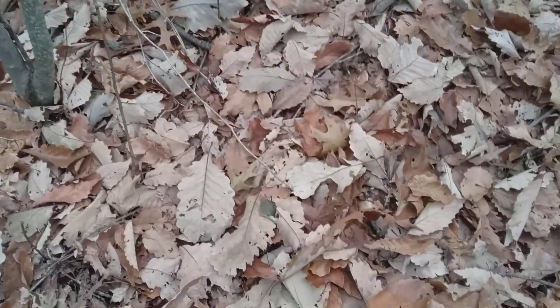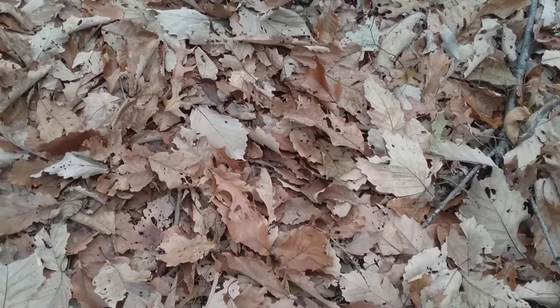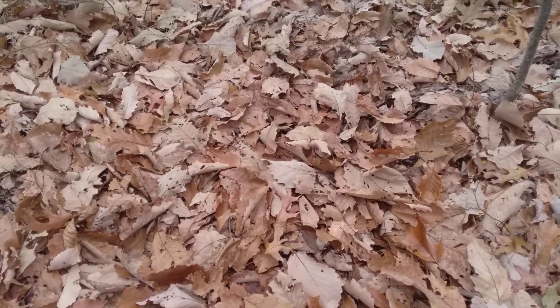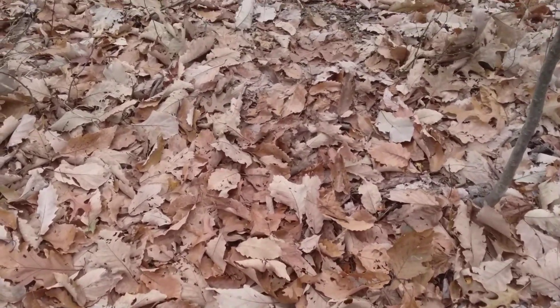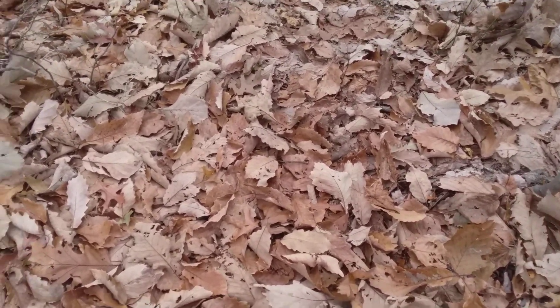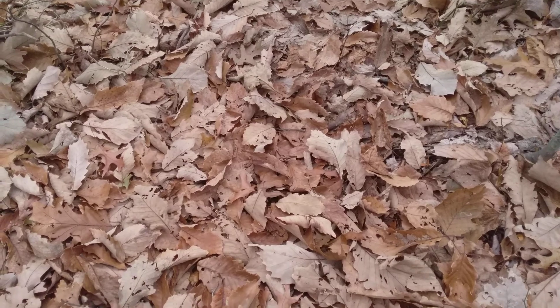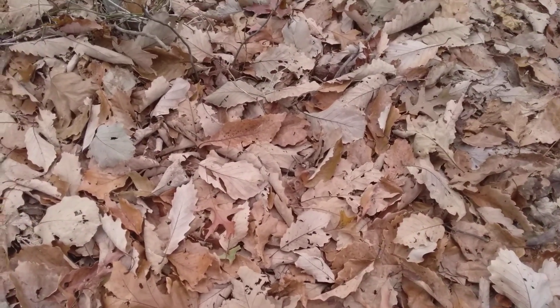I've got chestnut oak leaves all over the ground here. I believe I failed to mention in the last comparison video that the chestnut oak — even though it has bark that might resemble a red oak — is actually in the white oak group. If you were to saw it up, the interior heartwood would be a lighter tan color, like other white oak trees. They can get quite large and can be harvested for timber.